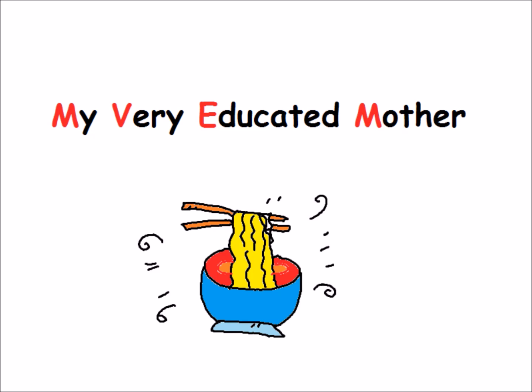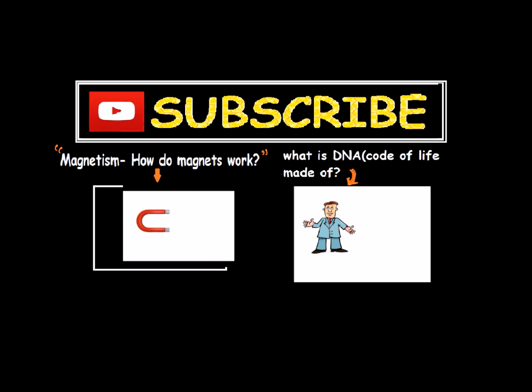An easy way to remember the eight planets in order: My Very Excellent Mother Just Served Us Noodles. Do you have more burning questions about science? Keep watching and click on subscribe.